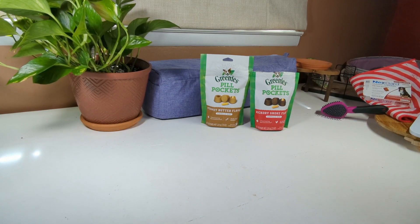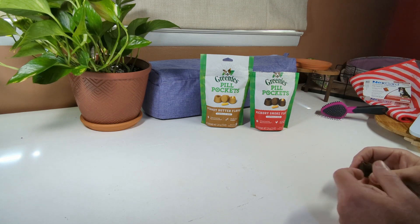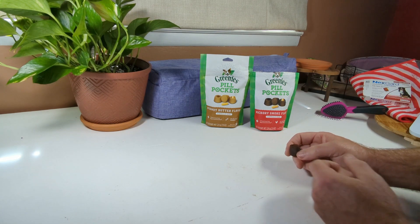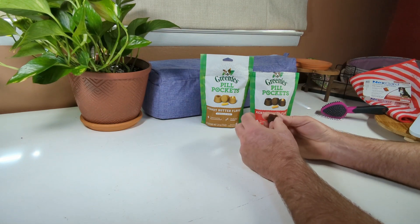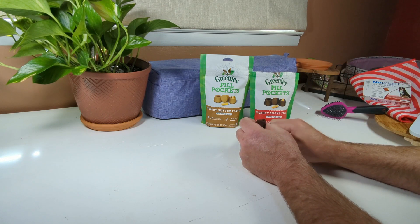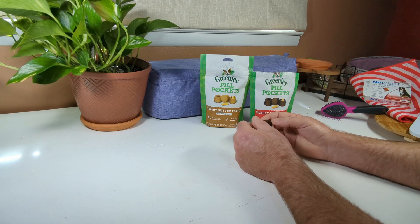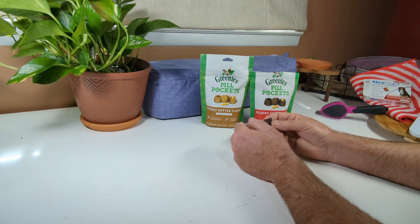Hey folks, take a look at these Greenies Pill Pockets. If you have trouble feeding your dog or cat a medication — getting them to take a pill — they come in peanut butter and hickory smoke flavor. You know, trying to get a cat or a dog to take a pill is a battle.